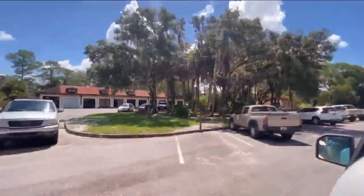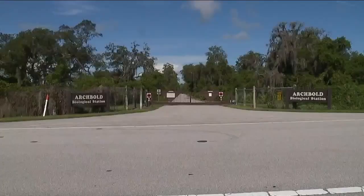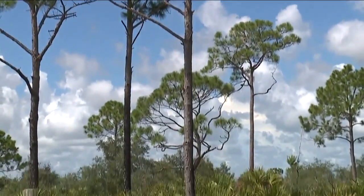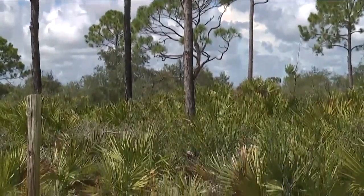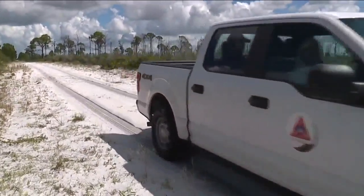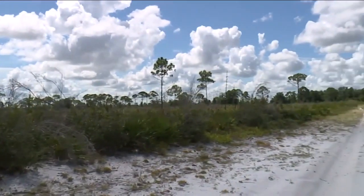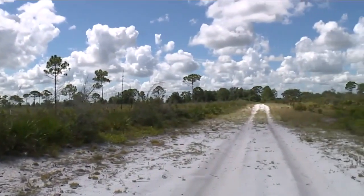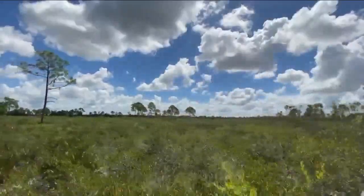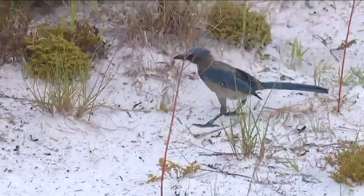About a 20-minute drive away is Archibald Biological Station. We traveled there on a different day to learn about their research. It's right in the middle of the Florida Wildlife Corridor. Archibald's been here in Florida since 1941, and we're driving through some of the most precious places in North America right here in Florida. The Florida Wildlife Corridor is a mixture of natural habitats like where we are at Archibald — it includes working lands, forests, ranches, and farms.